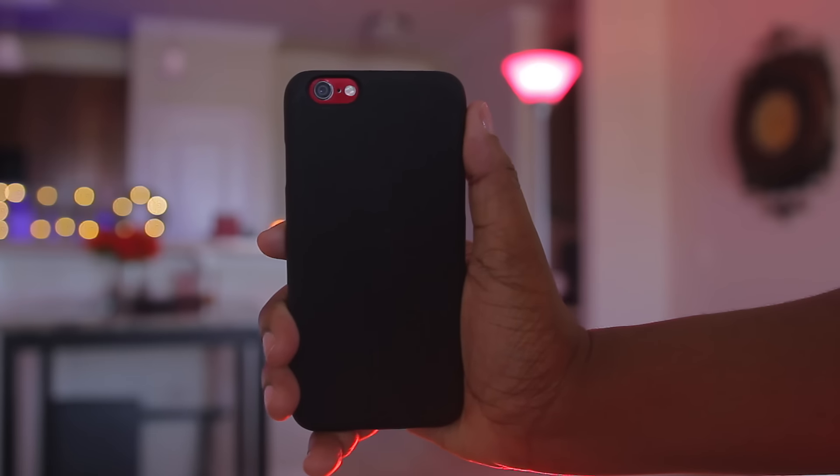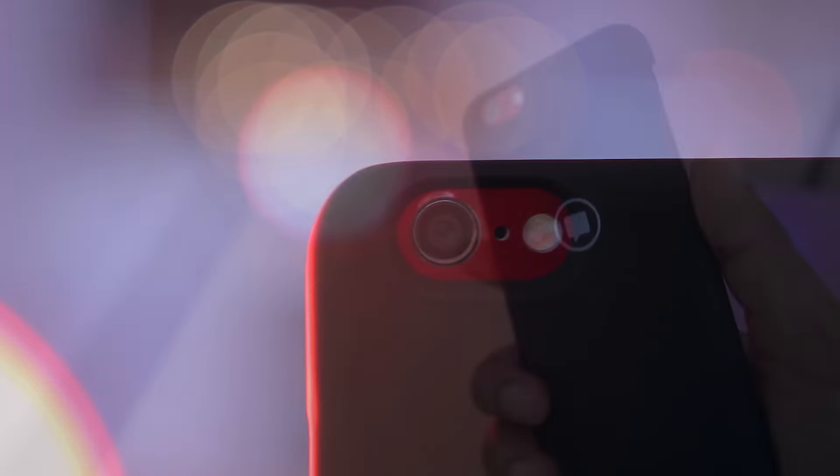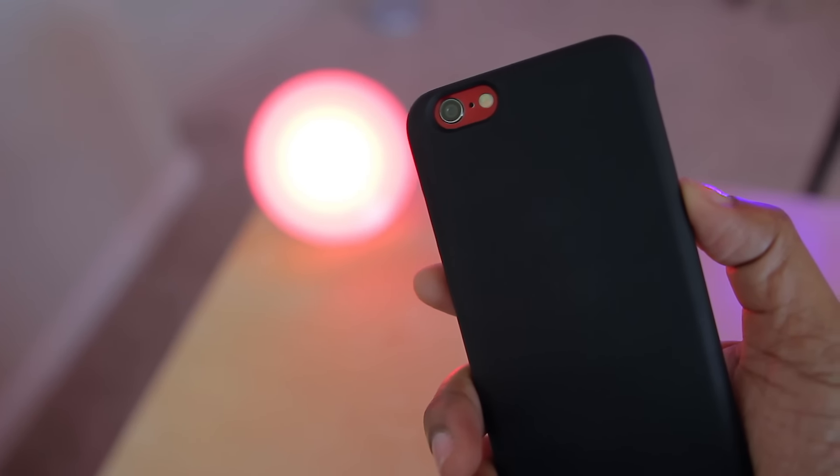For all of you out there using that LED flash on the back of your phone to be notified of texts and such, you now have a much cooler and more discreet way to be notified with another form of a flashing light. It always catches me off guard when I'm out and about and I see someone's phone blinking in the back — you can literally spot that thing from across the room. So this might be something you want to invest in if that is your current setup.